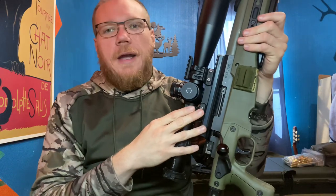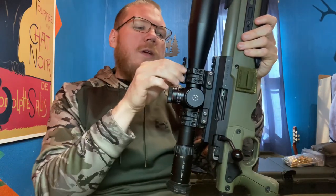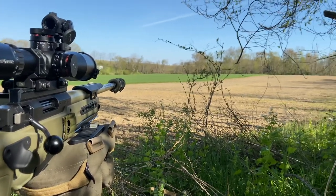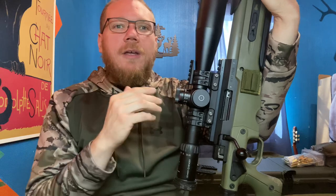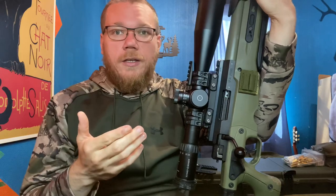Using Spuhr mounts — I'm a huge fan of the Spuhr one-piece mounts — with a rail on top for a red dot sight. I use that primarily for predator hunting. That way I can bring this rifle into the field, and if I have a close-up shot, I don't have to worry about the 5-to-25-power optic. This also allows me to not bring a shotgun into the field.